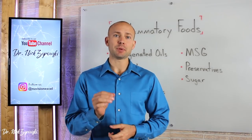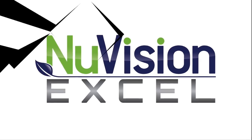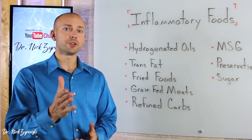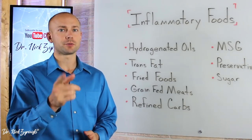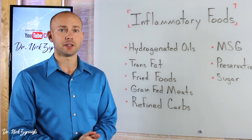In this video, you'll discover the top inflammatory foods. Hey, it's Dr. Zyrowski and if you're new to the channel, it's a pleasure to have you here. Be sure to subscribe and hit that bell notification. Join our notification community so that I can help you excel your health and your life.